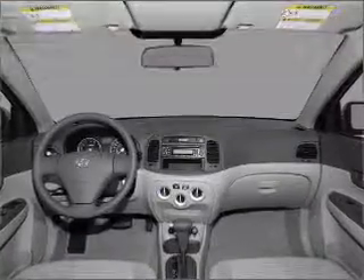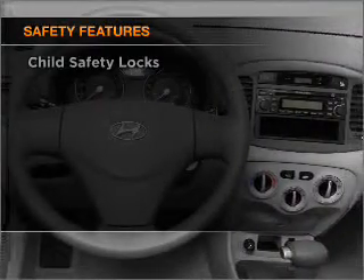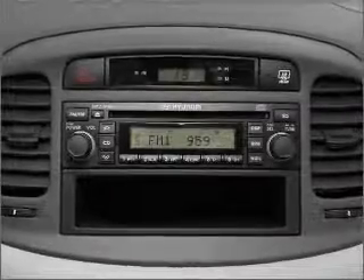Air conditioning, power steering, and for your peace of mind, the following safety equipment is included: front ventilated disc brakes, passenger airbag, side airbag, and curtain head airbags.